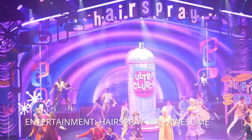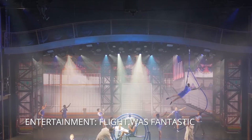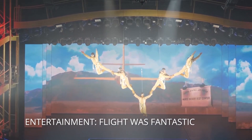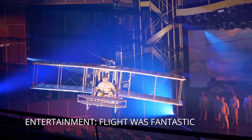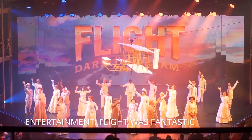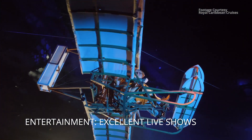Not only do you get a Broadway show, but they also have in-house production shows. We saw Flight, which takes you through the development of aviation with different songs for each scene — really cool acrobatics and performances. It's more about individual scenes around the theme of flight rather than a linear story, but it's worth seeing. Royal has crazy theatrics and lighting packages. I've never been disappointed by any of their stage shows.